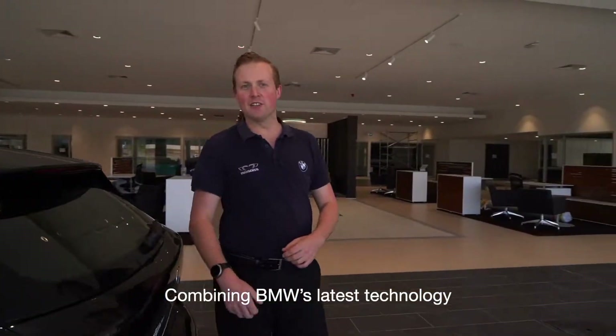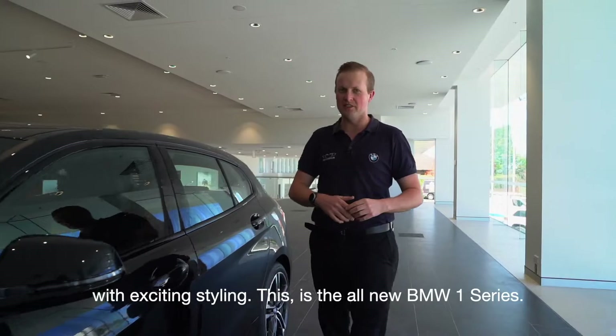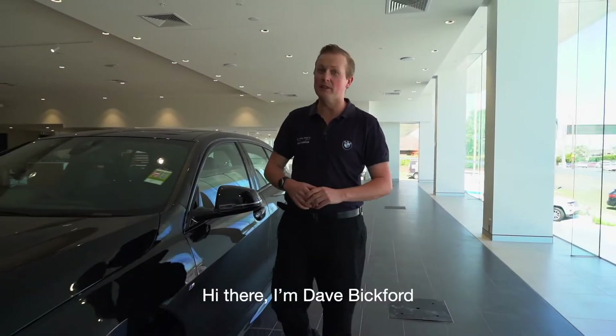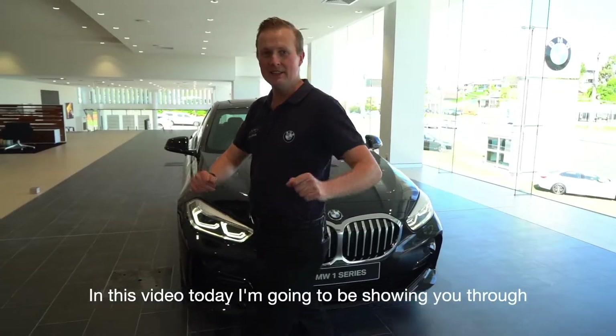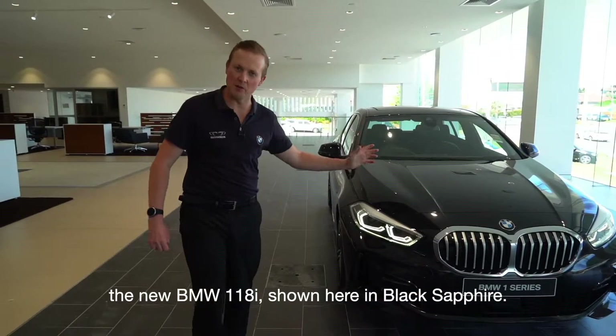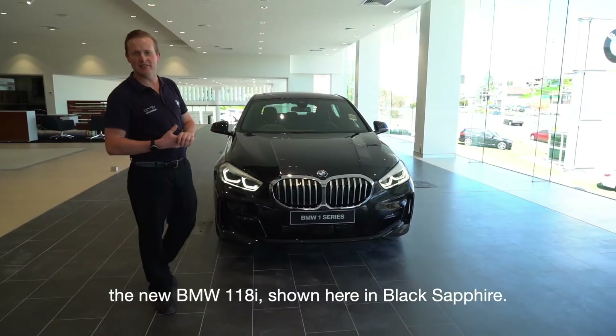Combining BMW's latest technology with exciting styling, this is the all-new BMW 1 Series. Hi there, I'm Dave Bickford and I'm the senior BMW Genius here at Sylvania BMW. In this video today I'm going to be showing you through the all-new BMW 118i, shown here in black sapphire.